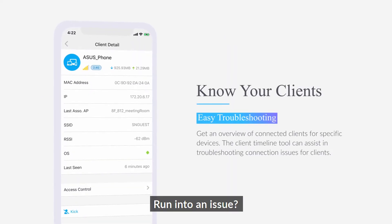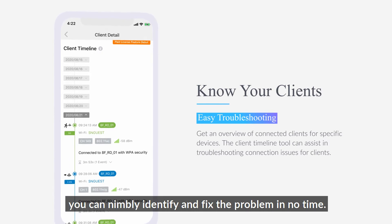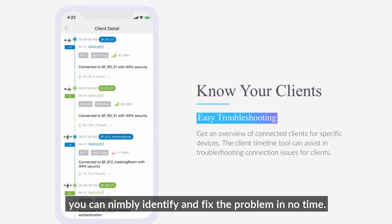Run into an issue? With client device information and client timeline, you can nimbly identify and fix the problem in no time.